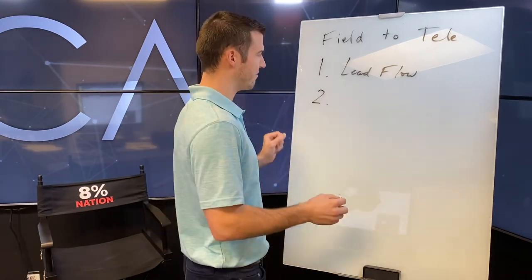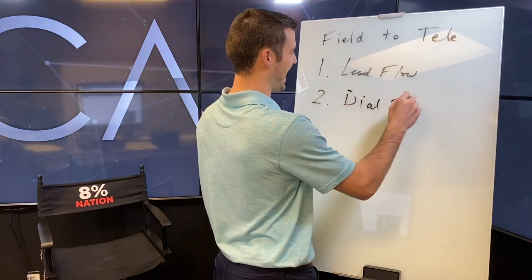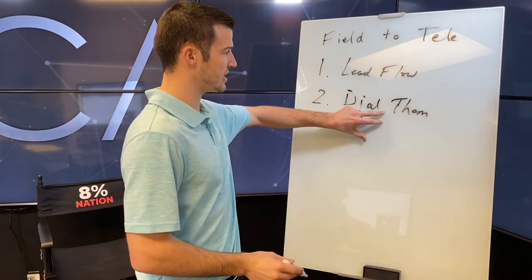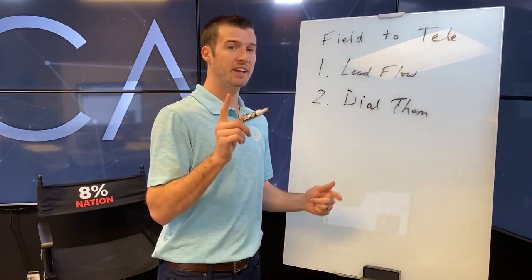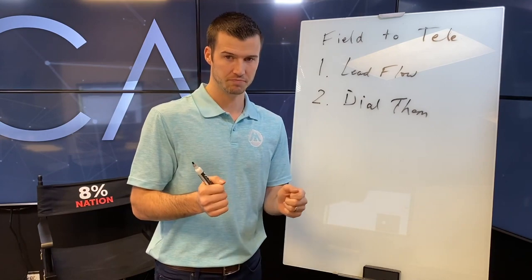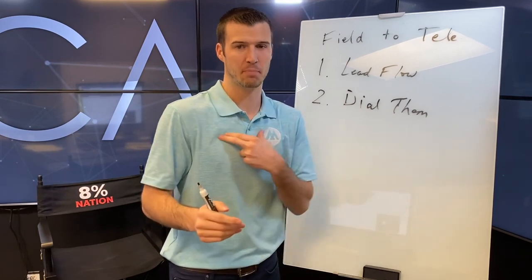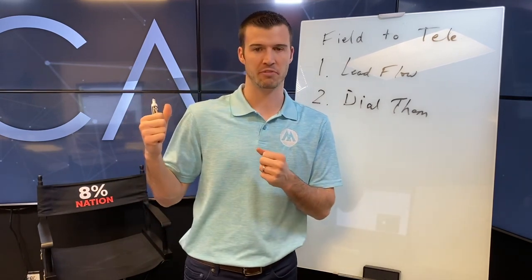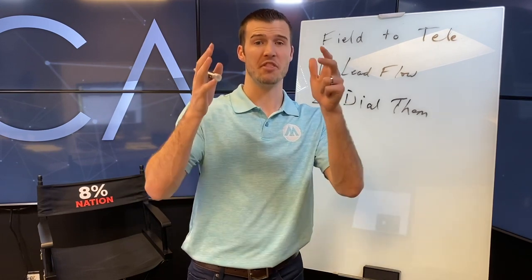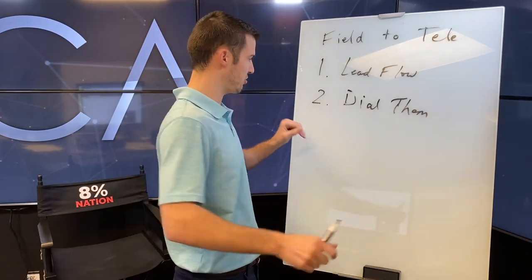After lead flow, you need some way to actually dial them. You don't have to use a dialer if you don't want to — you can still dial by hand with your cell phone. I personally know call centers that will have a couple of agents do 40 to 50 grand this month from simply hand dialing leads. You can absolutely do that.